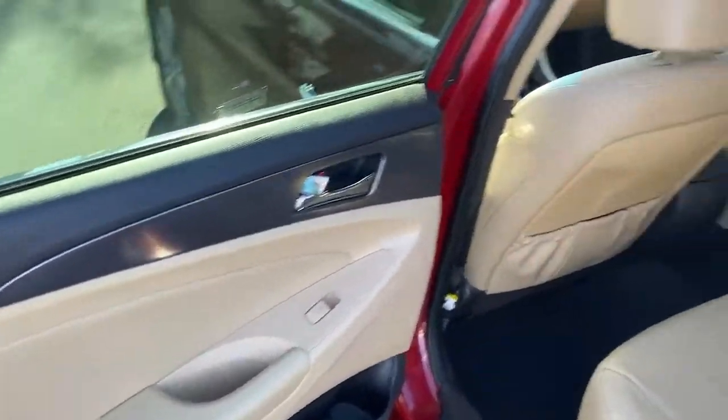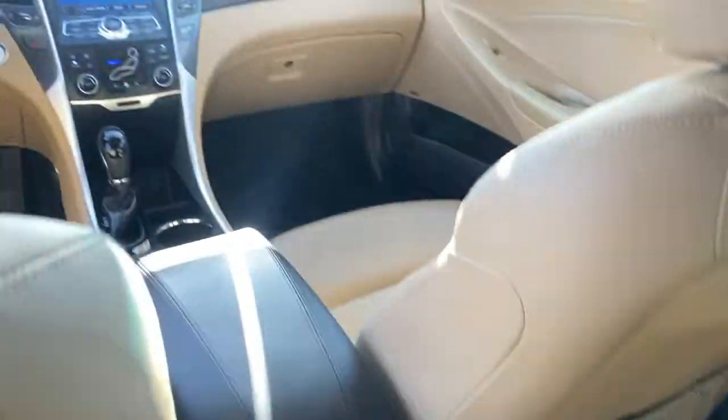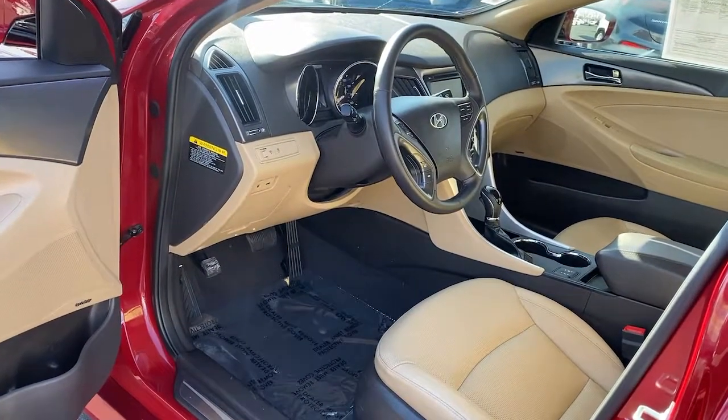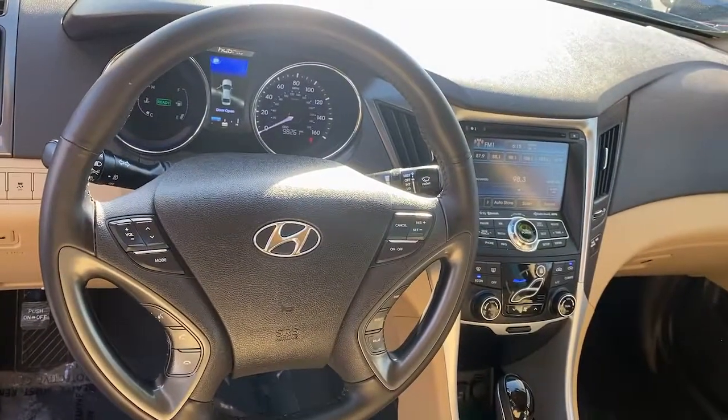These are just some of the great options this vehicle comes with: Power Driver Seat, Intermittent Wipers, Traction Control, Daytime Running Lights, Leather Seats, Trip Computer, Remote Trunk Release, Power Windows, CD Player, Cruise Control.